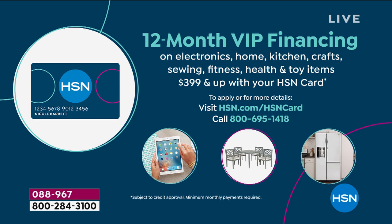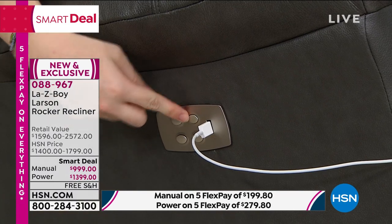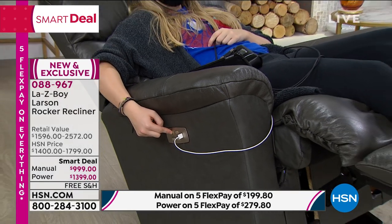With 12 payments, the manual — which just has a lever on the side — is $83.33 per month. The power recliner is about $36 more per month. You may want to bump up to the power because with that push of a button, you can operate the feet independently. You can sit up and read a book or have a snack with your feet up, or put it back. It's not like there are just presets — you can adjust it exactly where you want.